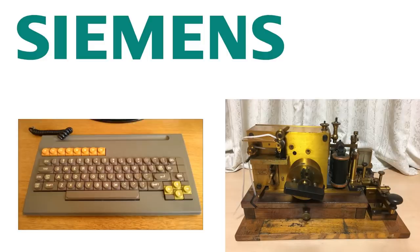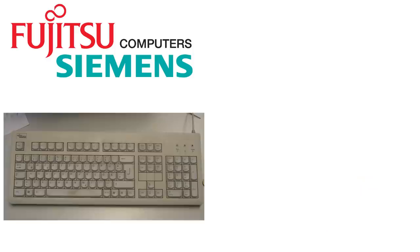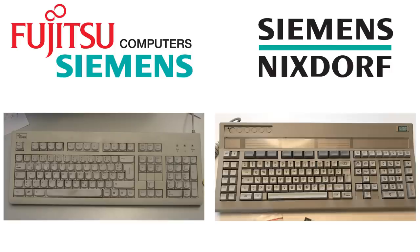Part of their history is tainted with war profiteering, unfortunately, including from a forced labor factory in the Auschwitz death camp. Later partnerships included ones with Fujitsu, with whom they made a very large amount of terrible rubber dome keyboards, and Nixdorf, which they purchased, and with whom they made a green badge version of the Nixdorf nuclear launch keyboard, which I reviewed years ago.